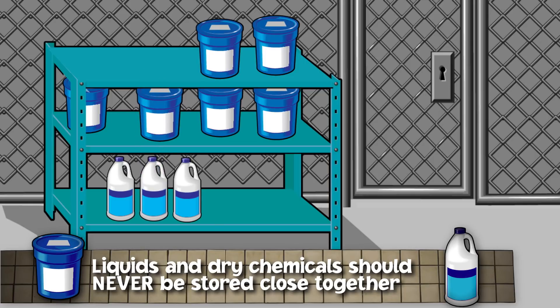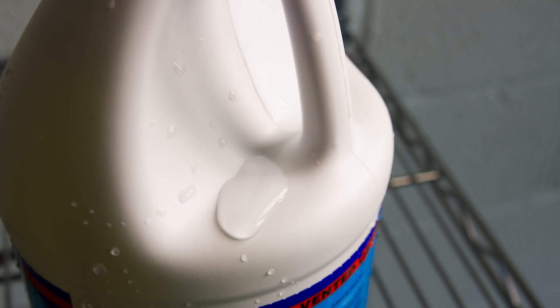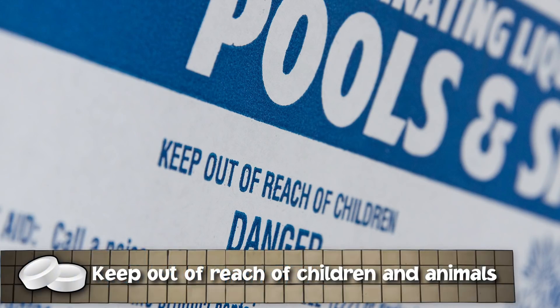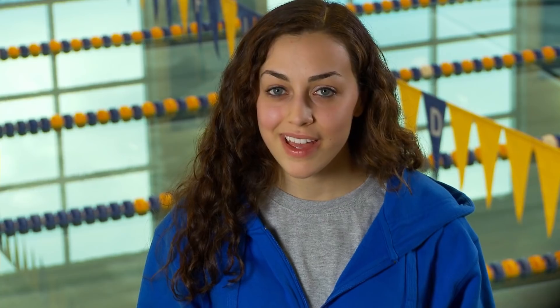Liquids should never be stored above dry chemicals. Leaks from liquid chemical containers can react with incompatible materials stored beneath them, and even leftover liquid on the outside of a container could drip down into dry chemicals. Keep all chemicals out of the reach of children and animals, and no one should be allowed in the storage room without proper training and permission. Always read, understand, and carefully follow the directions on the manufacturer's labels.